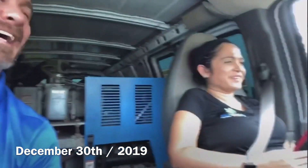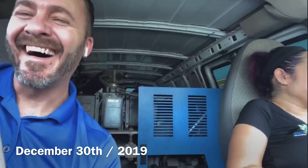Happy Monday, Angela! Good morning, happy Monday. This is Dan with A1 Carpet Care and I'm just getting ready for the day here, prepping the vans.